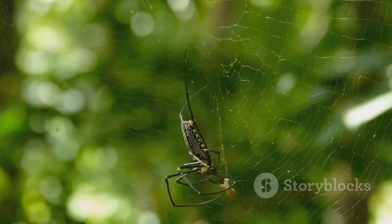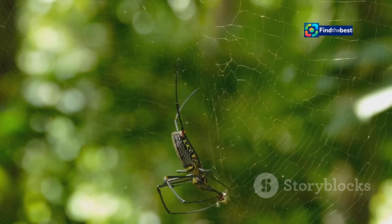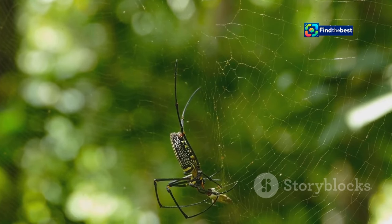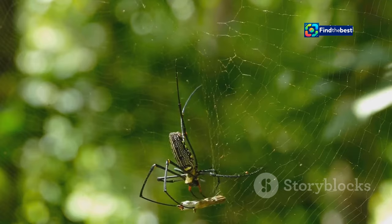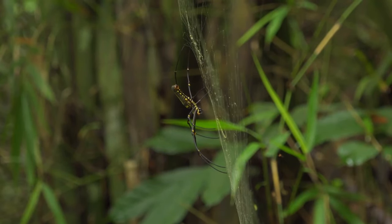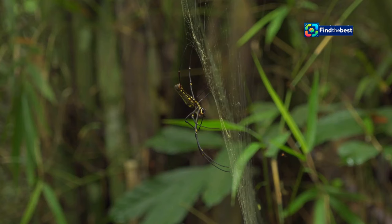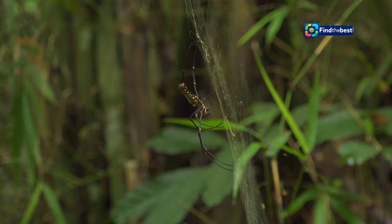The orb weavers, masters of their domain, play a vital role in the delicate balance of the forest ecosystem. By controlling insect populations, they help to maintain the health and stability of their environment. Their presence is a reminder of the intricate connections that exist within the natural world, and the importance of every creature in maintaining the harmony of the ecosystem.